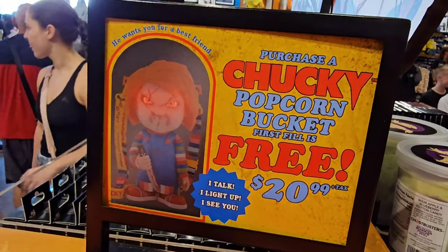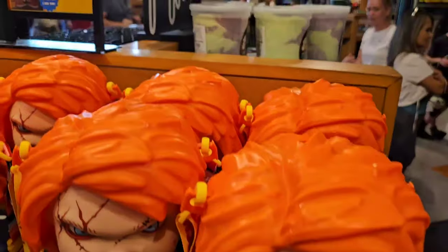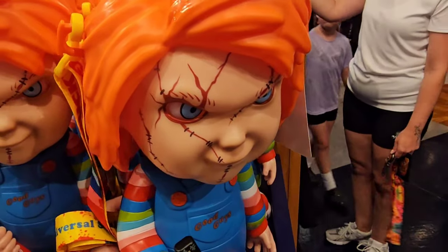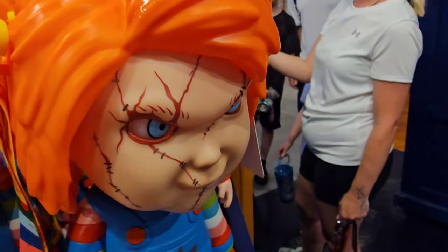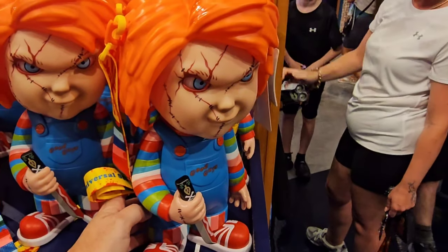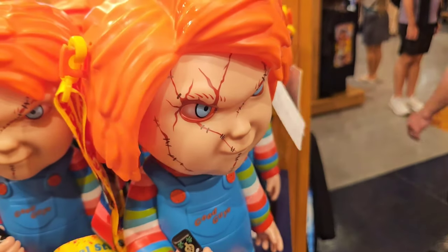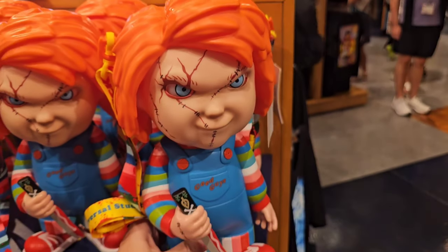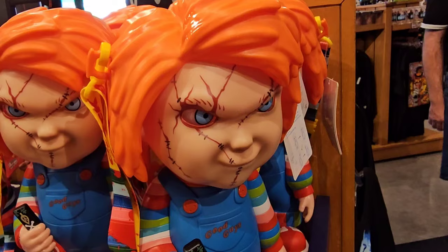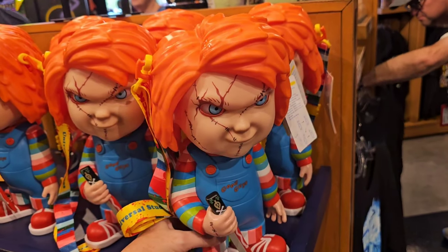So this thing is creepy. Eight dollars — he lights up. He was originally $40. It's a popcorn bucket. Could you imagine just having this on your table in the middle of the night and it just starts moving its head and blinking? I don't know how I feel about this, but I think it would be great for Halloween decoration.